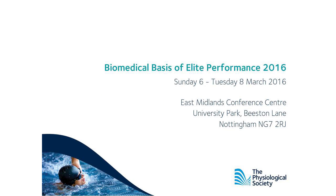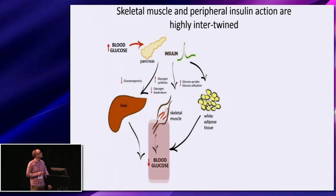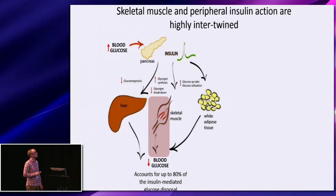As you likely all know, skeletal muscle and peripheral insulin action are indeed highly intertwined. If you have an increase in blood glucose, that will have an effect on the pancreas, which will respond by secreting insulin. The circulating insulin can then affect various tissues throughout the body. Of particular importance for this talk is skeletal muscle, as up to 80% of the insulin-mediated glucose disposal actually occurs within skeletal muscle.